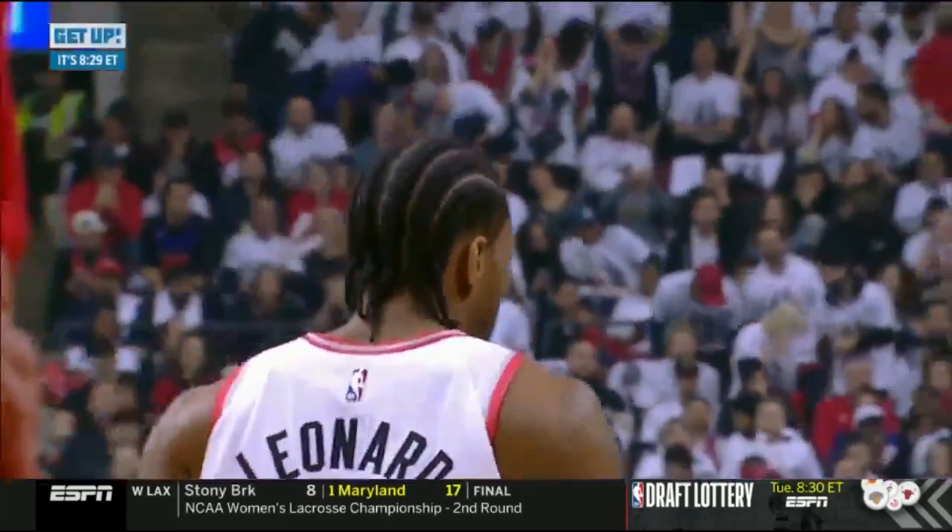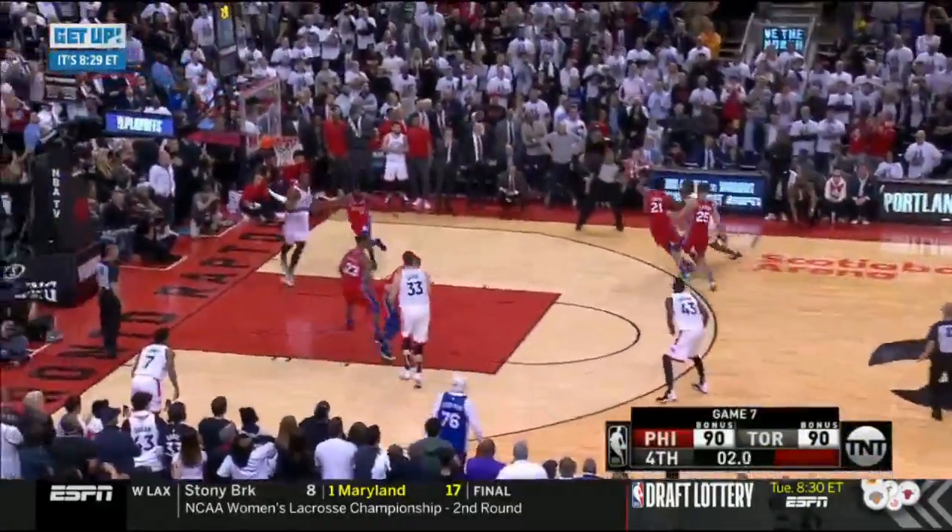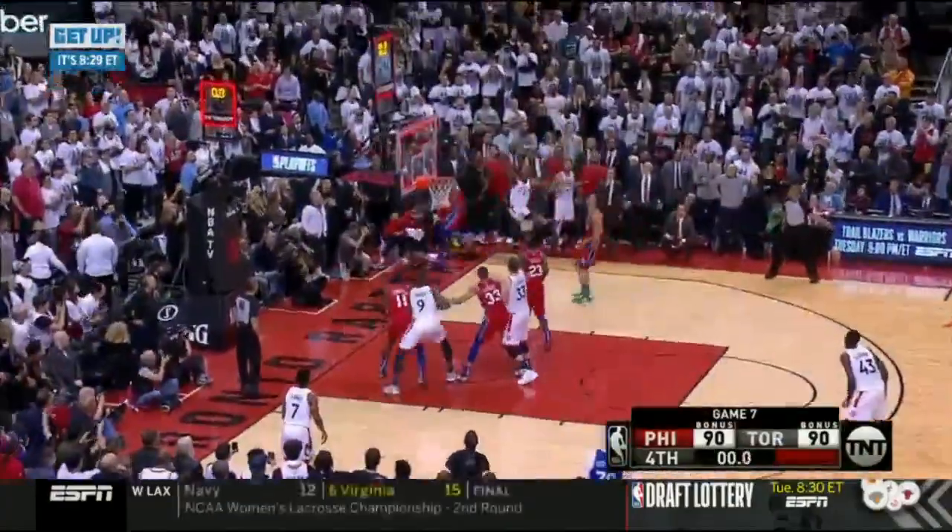Welcome back to Get Up, and if you're just joining us, let's relive it together — the moment that will be remembered forever. The final play of yesterday's Game 7, the game winner from Kawhi Leonard. Here's how it sounded in French-Canadian.